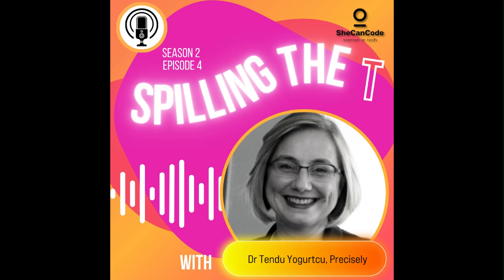Hello everyone and thank you for tuning in again. I am Kayleigh Batesman, the content director at She Can Code, and today we are discussing why supporting social mobility could help close the tech skills gap.